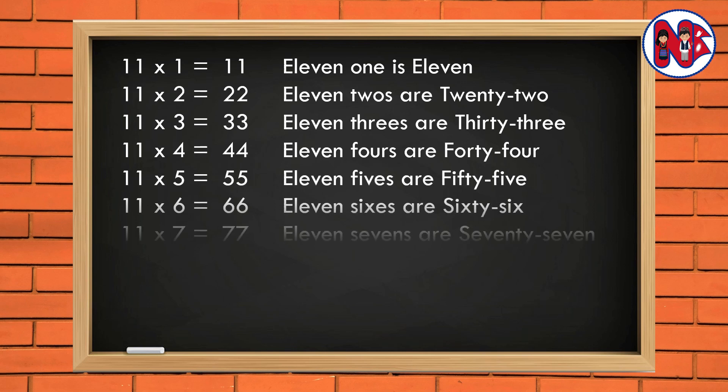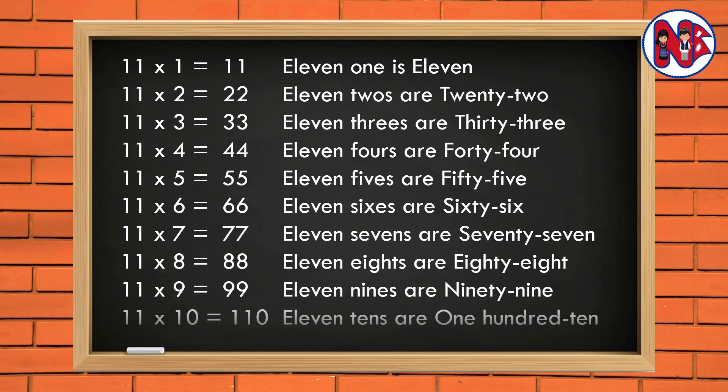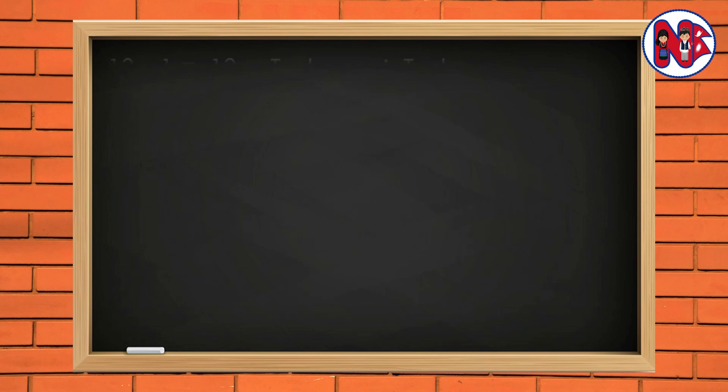11 6s are 66. 11 7s are 77. 11 8s are 88. 11 9s are 99. 11 10s are 110.